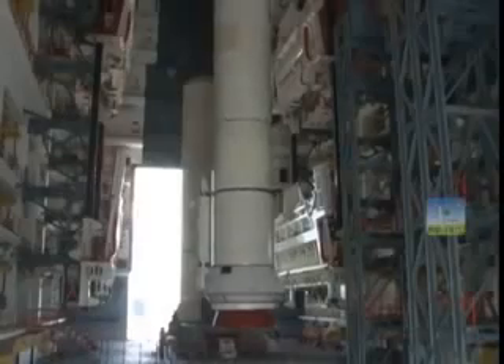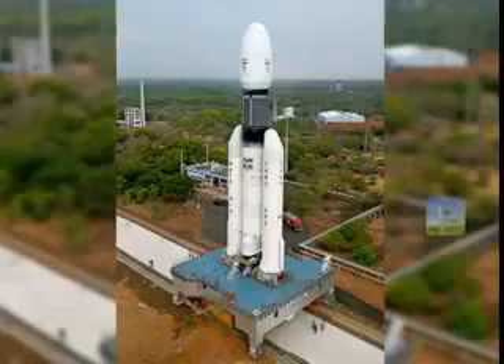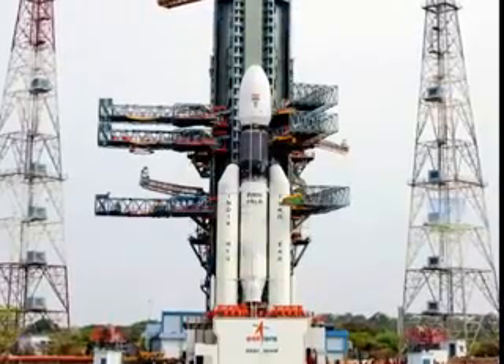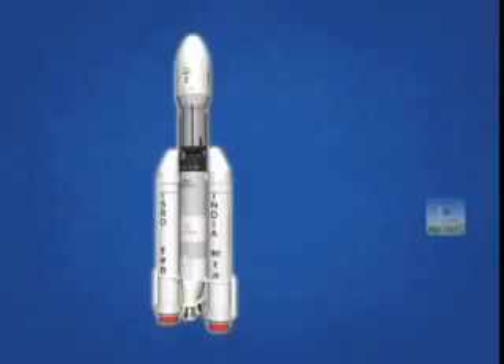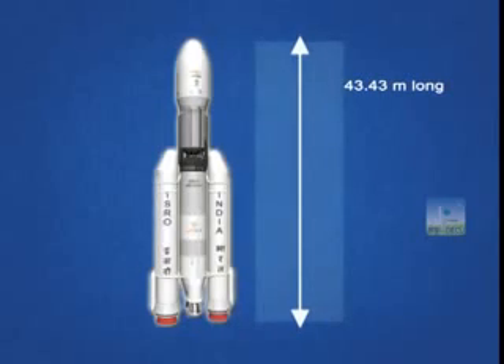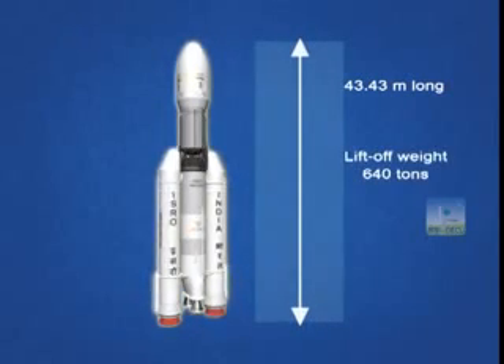The GSLV Mark III D-1 mission is scheduled to be launched in June 2017 from Sriharikota. The overall length of the vehicle is 43.43 meters and its weight prior to liftoff is around 640 tons.